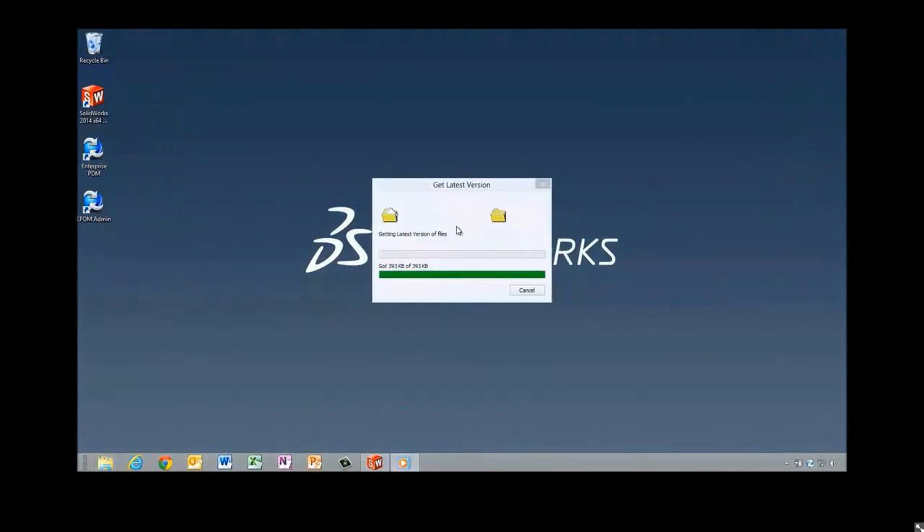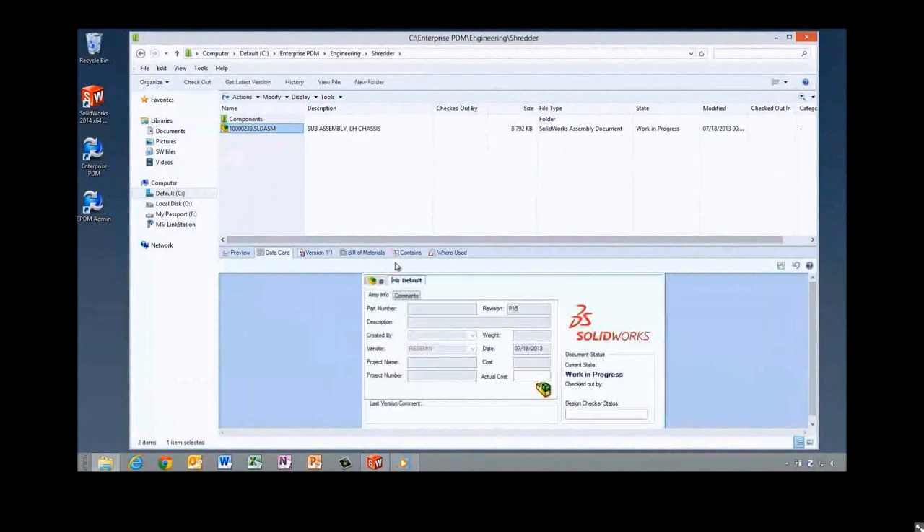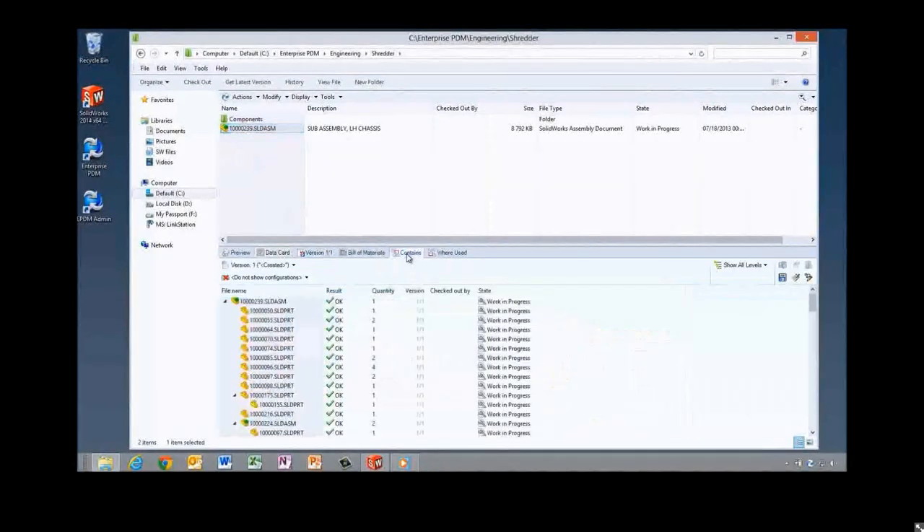So when we log into our vault here, you'll notice that Enterprise PDM is updating the cache — it's refreshing the cache on my local machine when I log in. Without any password, you won't have any cache on your computer. As soon as you type your password in, everything comes up just as fast as ever. That's the new cache management feature in 2014.